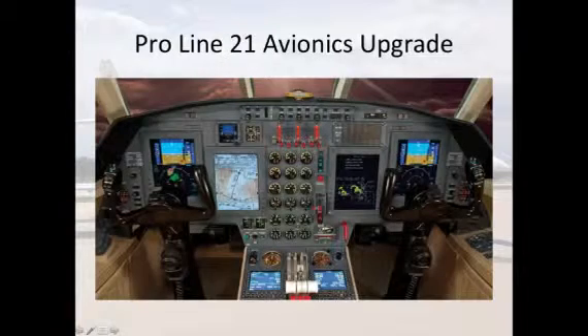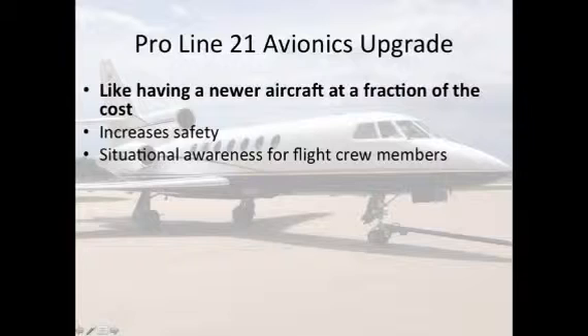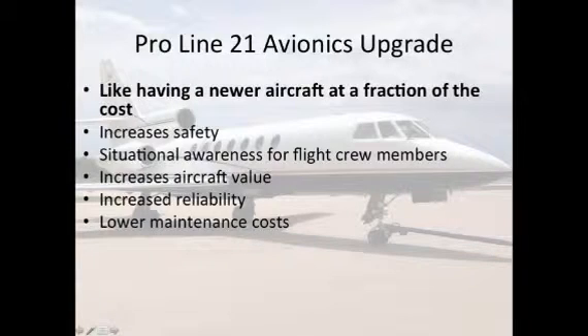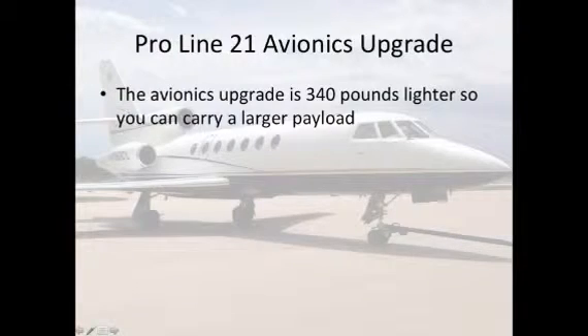Proline 21 avionics upgrade — it's like having a newer aircraft at a fraction of the cost. It increases safety and situational awareness for flight crew members, increases aircraft value, increased reliability, lower maintenance cost, and provides a modern platform for future avionics mandates, saving hundreds of thousands of dollars in future upgrades and months of downtime. The avionics upgrade is 340 pounds lighter, so you can carry a larger payload.